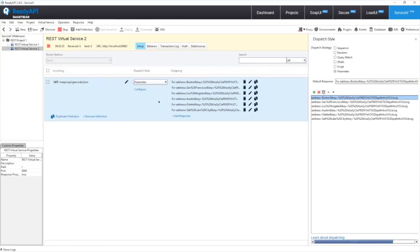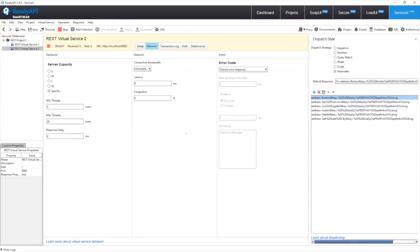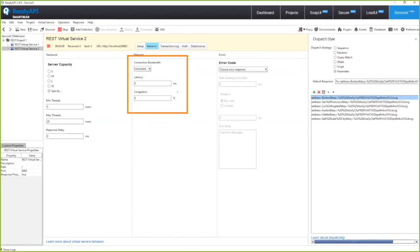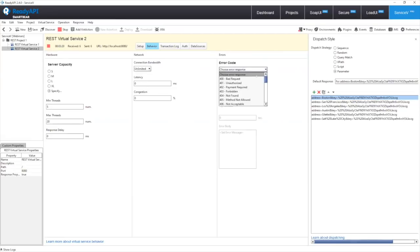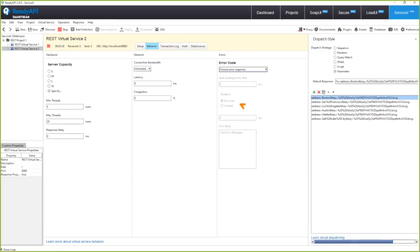Now that we have this API, the first thing we can do is change the behavior of the service. We can increase latency and restrict bandwidth. We can also simulate downed services — instead of a 200 OK with data, we can simulate a service returning a 400 or 500 error with error messages. We can even set a duration for this, so it doesn't have to be permanent, and continue our load testing or functional testing against the service in its various states.